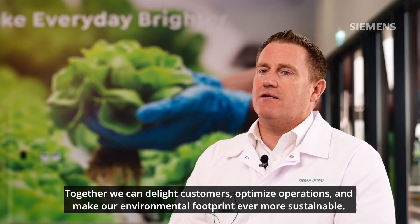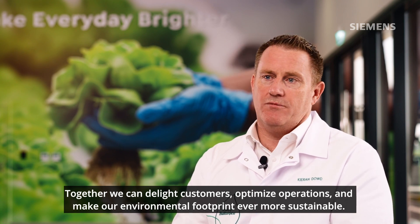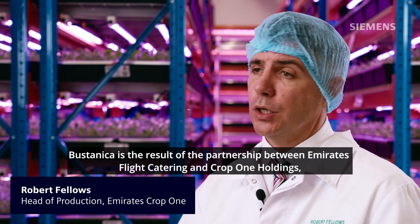Together, we can delight customers, optimize operations and make our environmental footprint ever more sustainable. Bustanica is the result of the partnership between Emirates Flight Catering and CropOne Holdings, plus the technology input of Siemens.